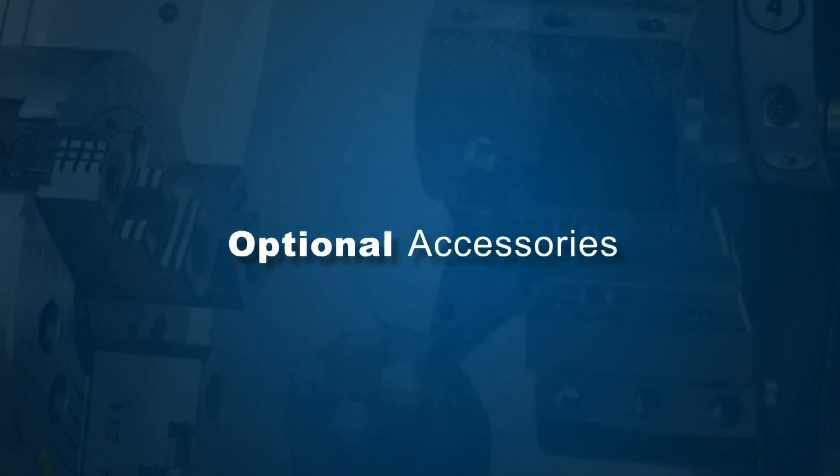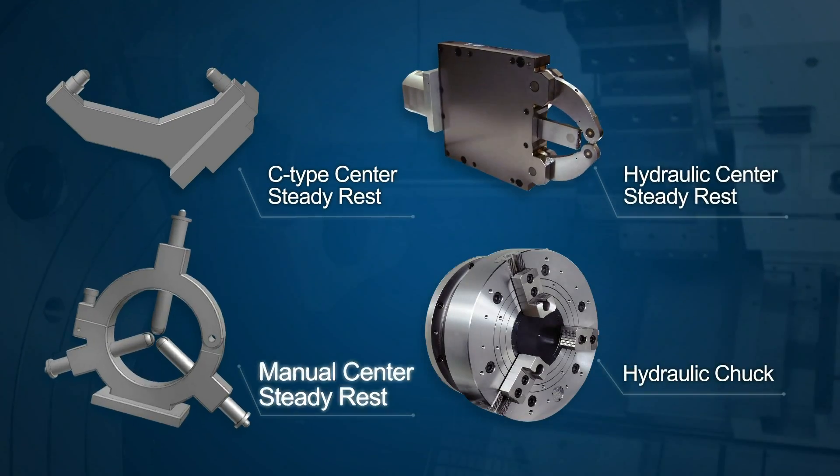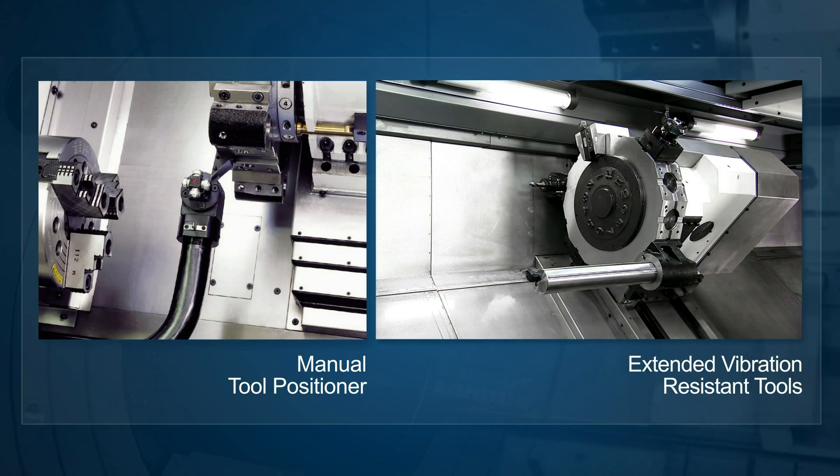With several optional accessories available, Focus CNC can fit the FBL530MC series for a wide range of large component machining operations, to satisfy a diverse variety of machining requirements.